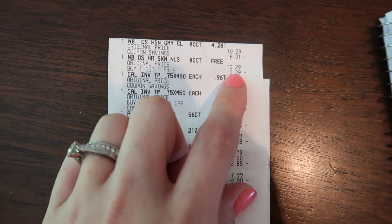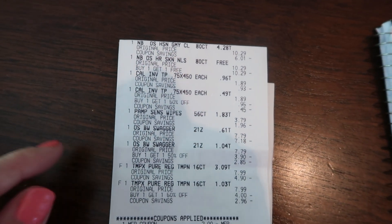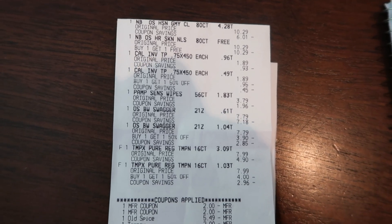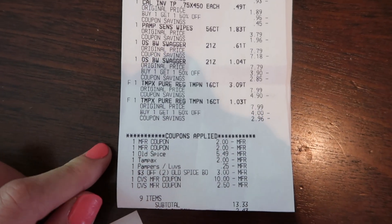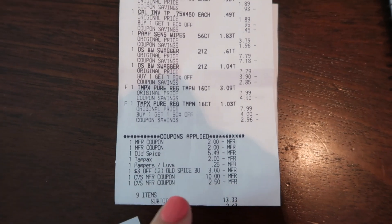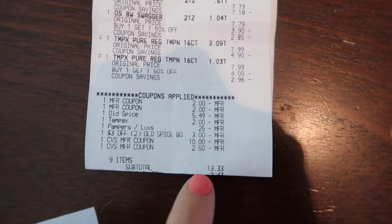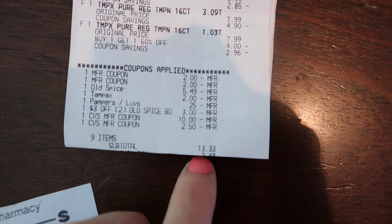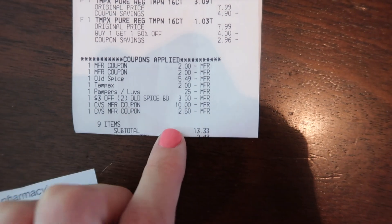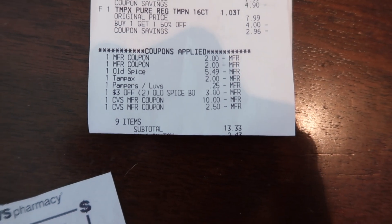I don't know if the free item counts towards the spend $40 — I didn't want to chance it, so I just added more items. Let me know if you know if the free item counts toward that $40. Then here are all my coupons — they came off great. I used two extra care bucks. I had $13 extra care bucks on my card and I asked her to use it, but she didn't. My total should have been $0.33 but it was $13, and I realized when I got home that my extra care bucks did not come off.